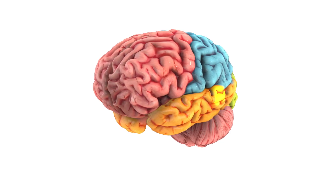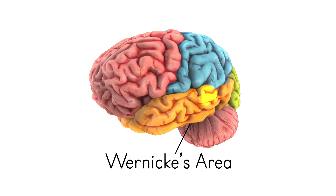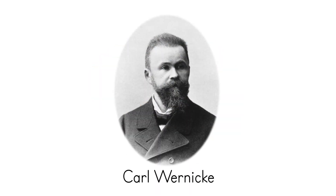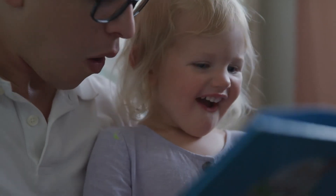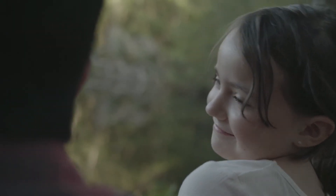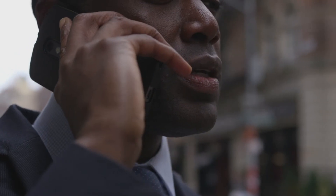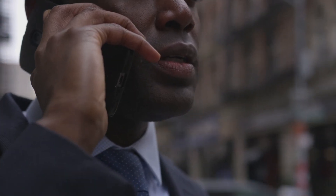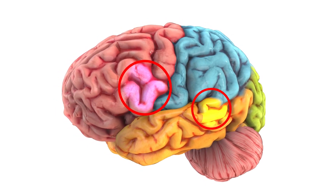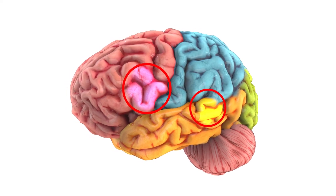Our last stop in this tour of your brain is a place inside your temporal lobe called Wernicke's area. A German neurologist called Karl Wernicke discovered this part of the brain in 1874. This is where all of your speech comprehension takes place. Remember Broca's area in your frontal lobe? Both Broca's area and Wernicke's area are related to speech. Broca's area helps you produce language for others to hear, while Wernicke's area allows you to process and understand the words other people are saying to you. These two areas are actually connected by bundles of nerves and work closely together to help you communicate.